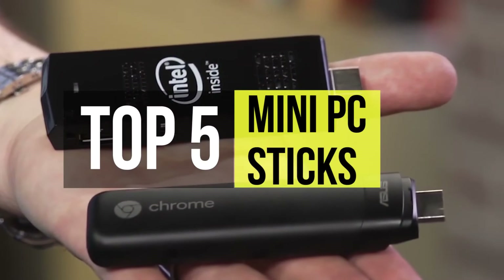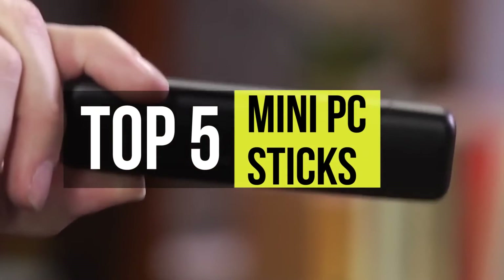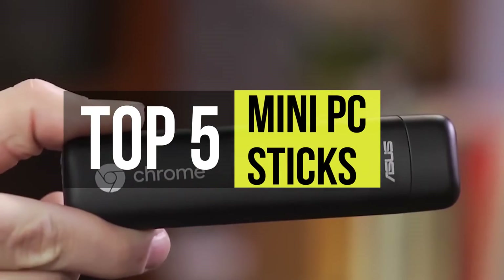A good PC stick is an instant computer, just add a screen. Today's video features the 5 best mini PC sticks.